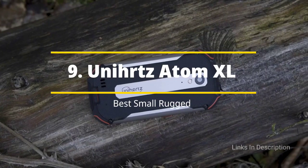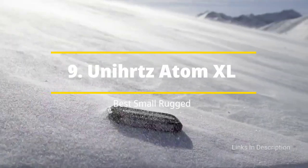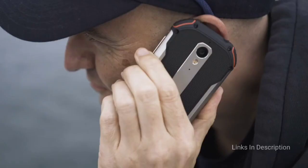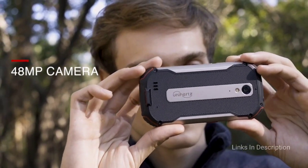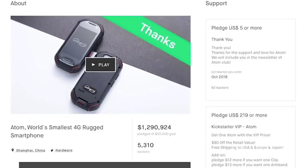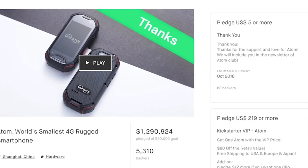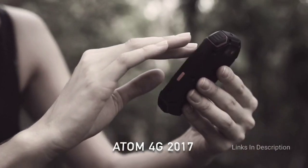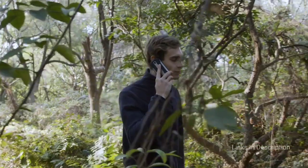Unihertz Atom XL. The Unihertz Atom was the first tiny phone from Unihertz, made at 96 millimeters in height. While it's still a useful buy if you want a super small device, Unihertz has followed that up with the Atom's successor, the Unihertz Atom XL. Despite the XL name, with a height of just 134.5 millimeters it's about a 4-inch device — still super small even for tiny hands, and almost the same device in a larger form factor with some timely specification increases.